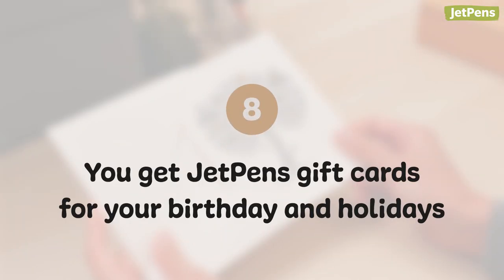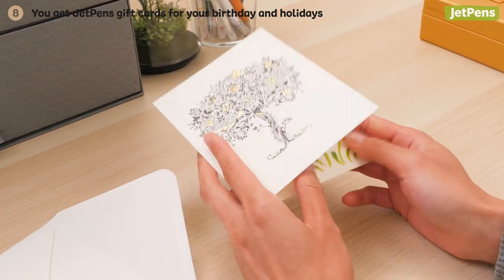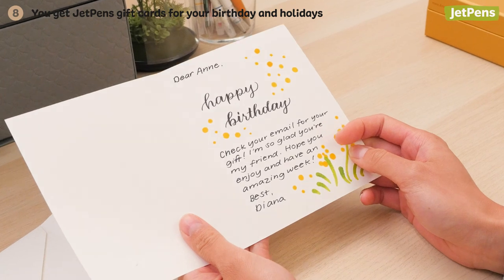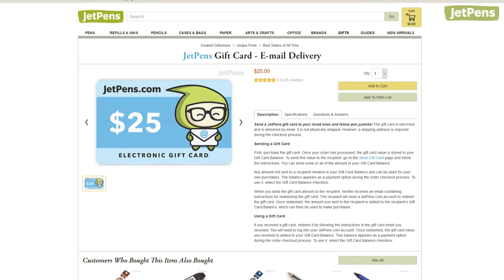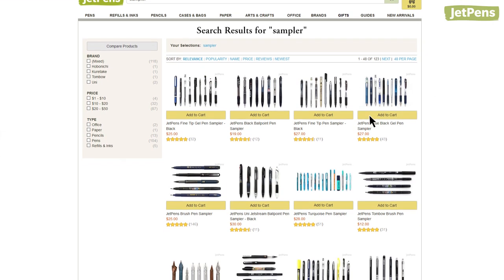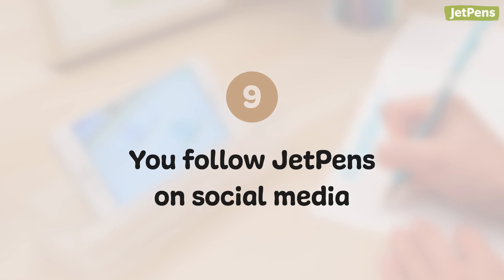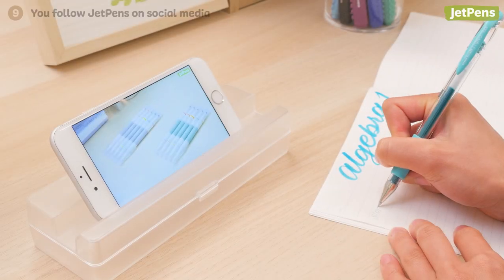Eight: you get JetPens gift cards for your birthday and holidays. Your friends and family know what to get you when it's time for presents. A JetPens gift card ensures that you can spend all the time you need to find the ultimate writing instruments or paper.